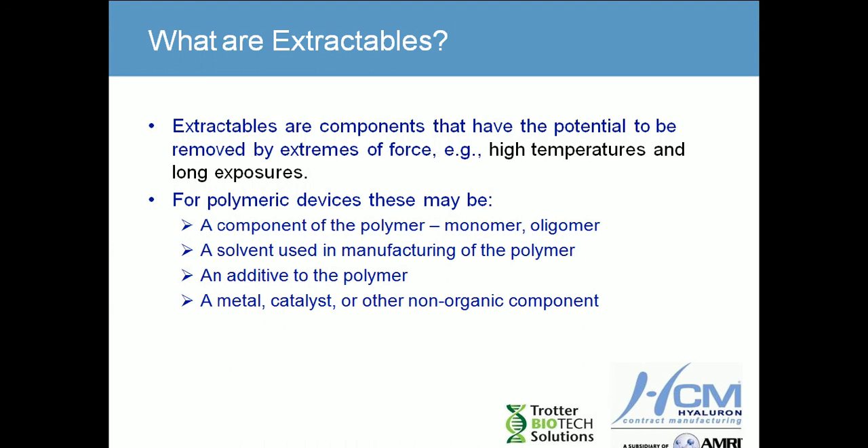There might be residual solvents that are used in the manufacture of the polymer. For instance, filter membranes — the polymer is dissolved in some solvent system, evaporated, and forming the filter skin membrane. There might be additives such as UV protectors, hardeners, surfactants, and so forth that may be added to the polymer as part of the formulation. These are also components that may be found as an extractable. Metals, catalysts, or other non-organic components may also be found as an extractant.